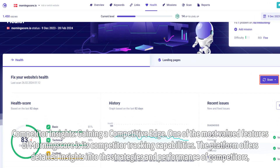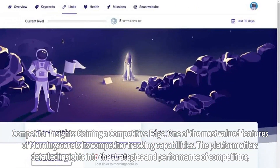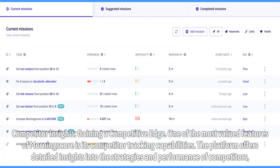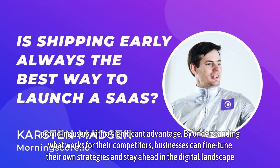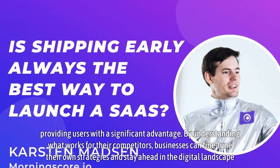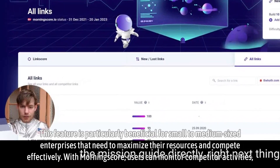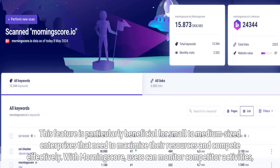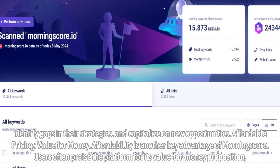Competitor Insights — gaining a competitive edge. One of the most valued features of MorningScore is its competitor tracking capabilities. The platform offers detailed insights into the strategies and performance of competitors, providing users with a significant advantage. By understanding what works for their competitors, businesses can fine-tune their own strategies and stay ahead in the digital landscape. This feature is particularly beneficial for small to medium-sized enterprises that need to maximize their resources and compete effectively. With MorningScore, users can monitor competitor activities, identify gaps in their strategies, and capitalize on new opportunities.